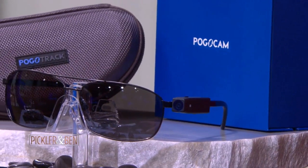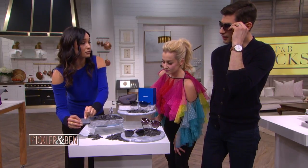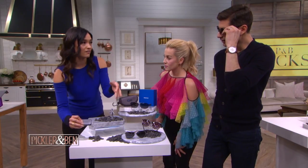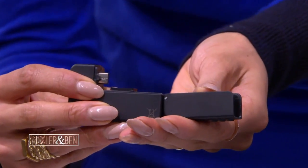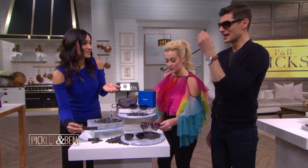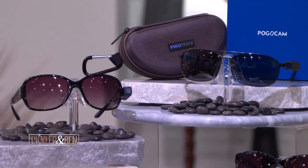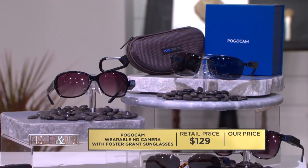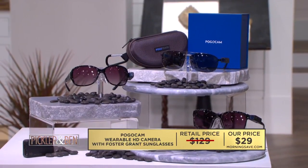What I think is really genius is this little smart case — it will allow you to fully charge the camera up to three times while you're on the go. And you can store on this smart case device up to 16,000 photos, then upload them later onto your computer. It also comes with a pair of Foster Grant designer sunglasses and a snazzy carrying case. A product like this can sell for as high as $129, but our P&B viewers get it for only $29 while supplies last.